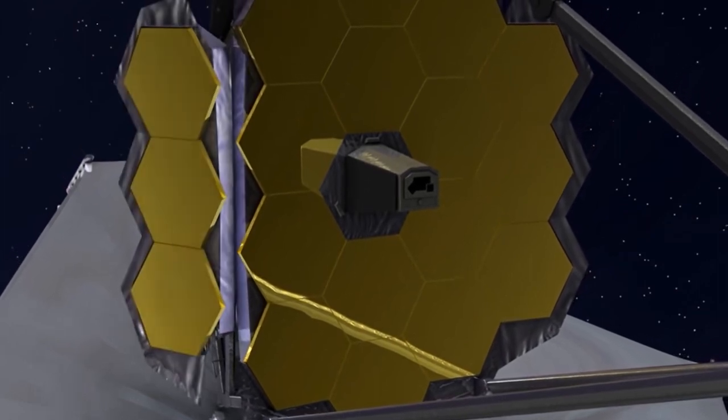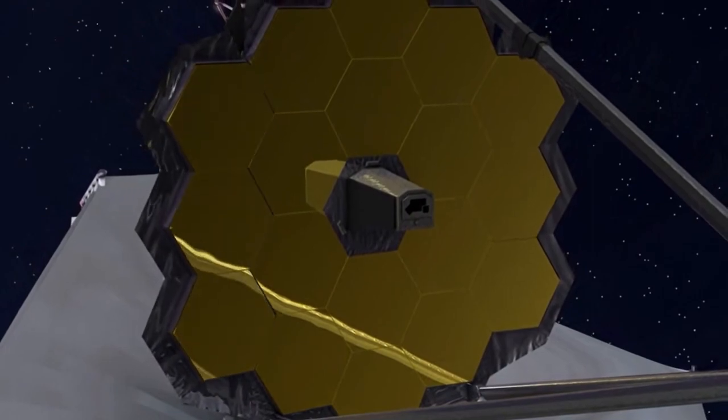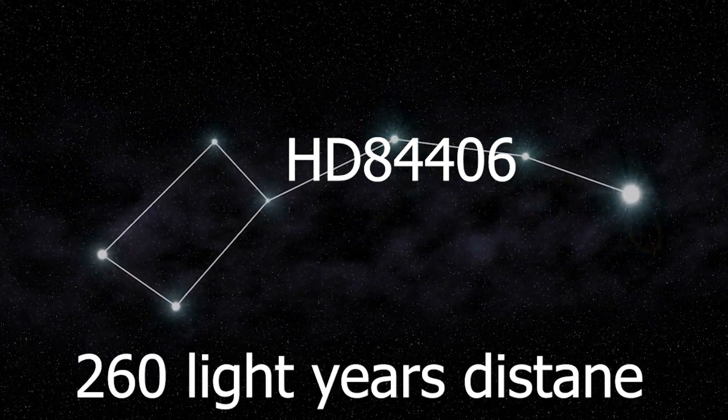I have some very exciting news. Since my last video, the James Webb has actually captured images. In this image, each point of light you see represents the same star — a bright sun-like star called HD 84406 in the constellation Ursa Major, about 260 light years away.